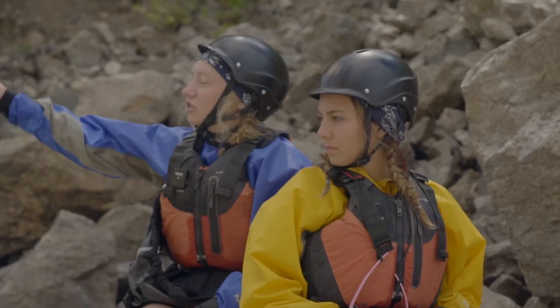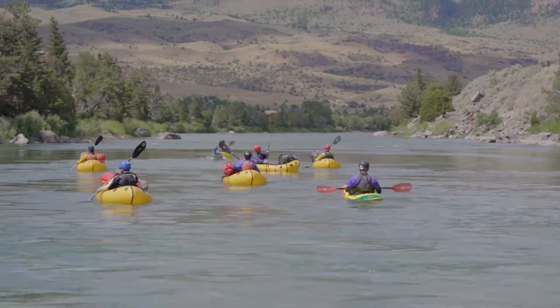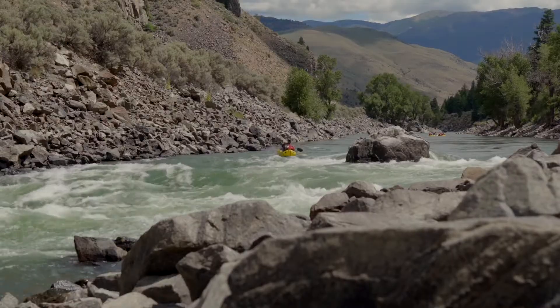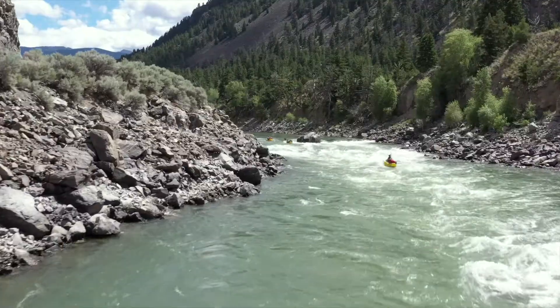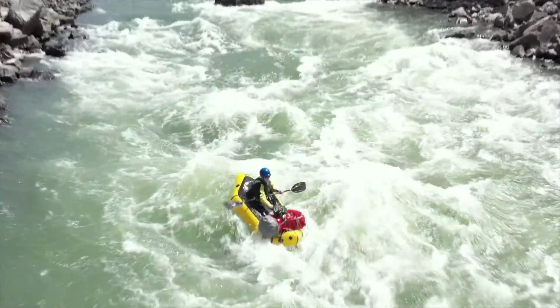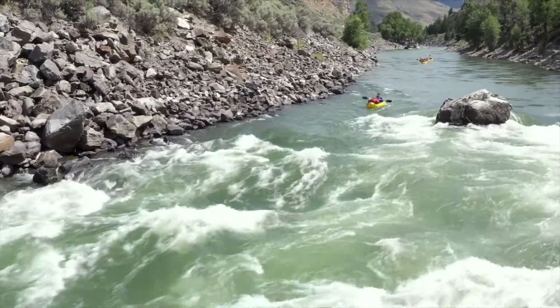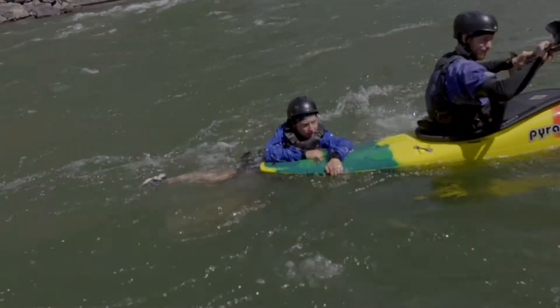I'm thinking the line we should take is the one on the other side, because there's a big fat hunk of rock right there and you've got to stay to the right side of the river. We have the skills to make it through, and even if we do flip, we'll be okay.